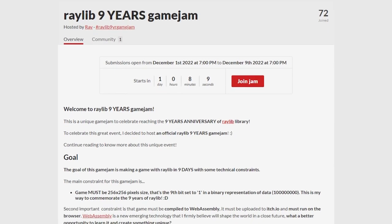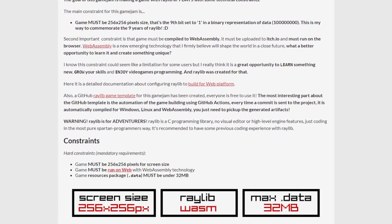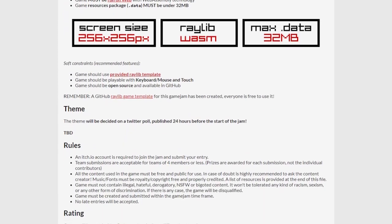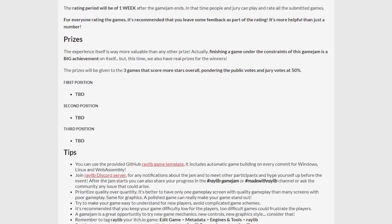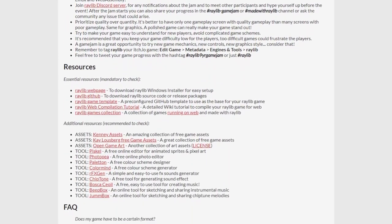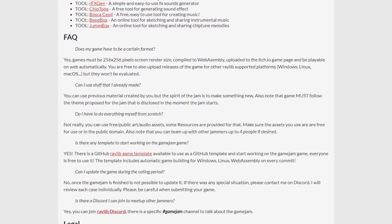Raylib is a small library for making games, and is an awesome way for programmers to make smaller games. They are celebrating their 9th anniversary with a game jam, running from the 1st till the 9th. This jam will be a challenge even for an experienced programmer.